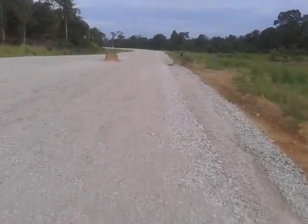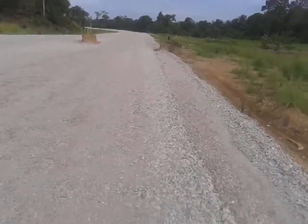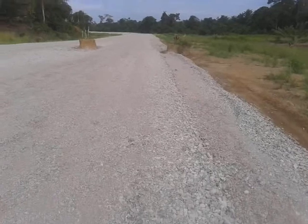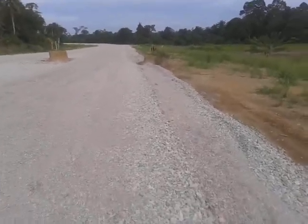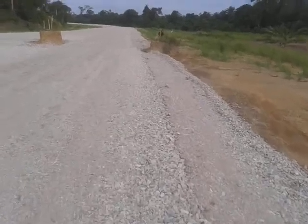You can see at a distance the geotechnical instrumentation. This is the settlement crate, piezometer, and on the edge of the road is the inclinometer.